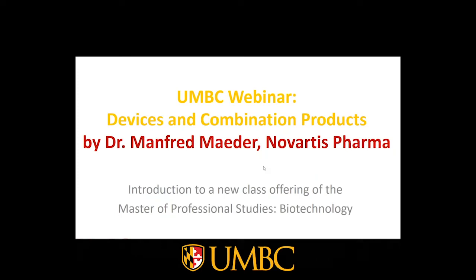Thank you for joining us for this webinar on Devices and Combination Products. My name is Dr. Nika Wayman, Associate Dean for Shady Grove Affairs in the College of Natural and Mathematical Sciences at the University of Maryland, Baltimore County.